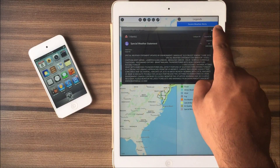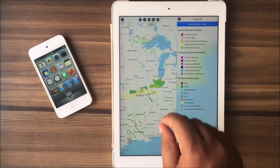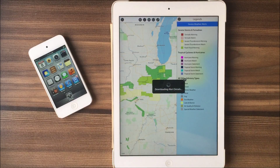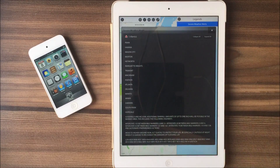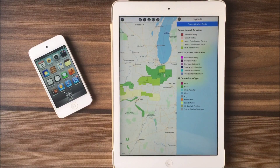Warning statements and watches are also available for tropical cyclones and tornadoes. Now we can see we have quite a few flood warnings. This is a flash flood warning, which is issued when a flood has occurred or is about to occur. And again we have another flash flood warning here.